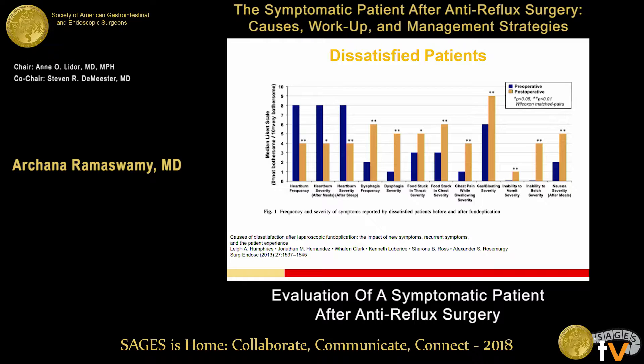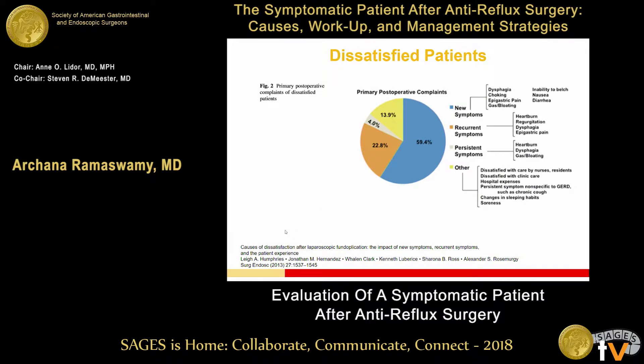This study focuses on those dissatisfied patients — how did they feel before their procedures and how did they feel after? They did a great job of teasing out all the different symptoms these patients come in with, including heartburn, dysphagia frequency and severity, feeling food stuck in their throat, gas bloat, and inability to vomit or belch. Inability to belch is something that really affects people's quality of life a lot, and bloating is something they complain about significantly. These are the symptoms we want to focus on when doing our evaluative tests.